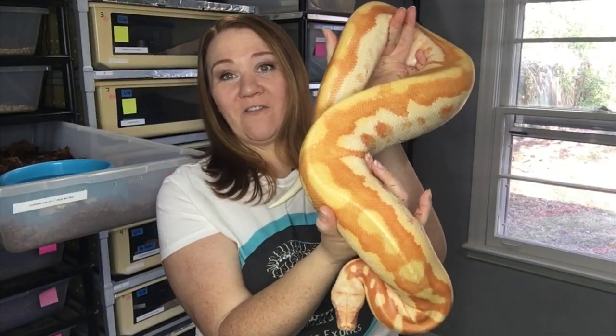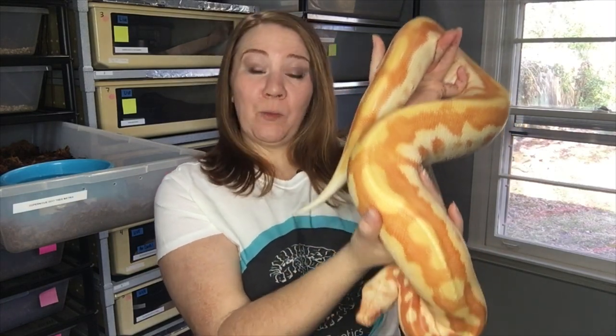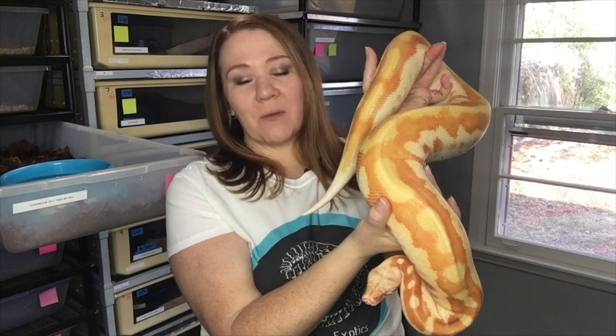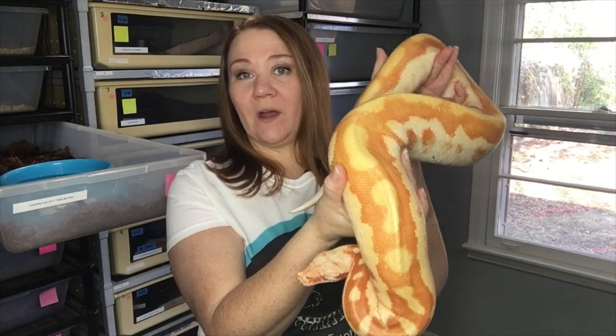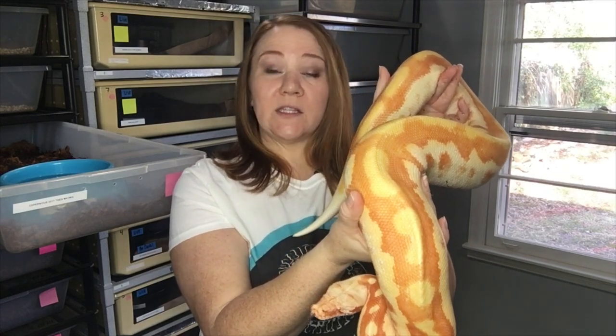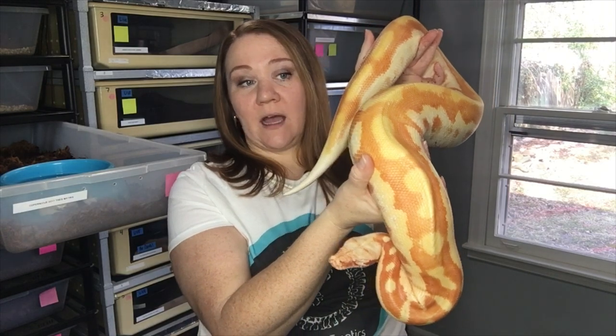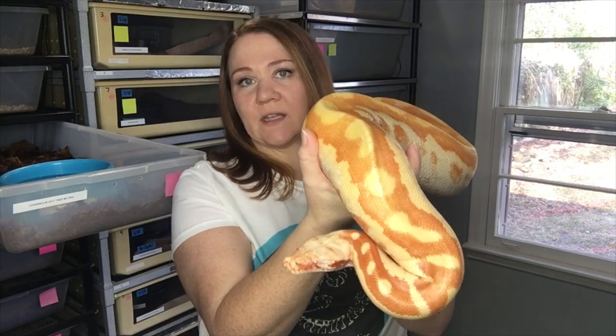Let me get one out that's a larger juvenile I now have on a schedule of every other week. So this is an example of a larger male — he's actually pretty big and is probably going to get moved to every month soon and go on to his adult-size housing. This is one of our 2017 matrix animals, going to be about three years old this year, so he'll be moving on to our adult feeding schedule. His size is perfect — this is the size I want for my males.